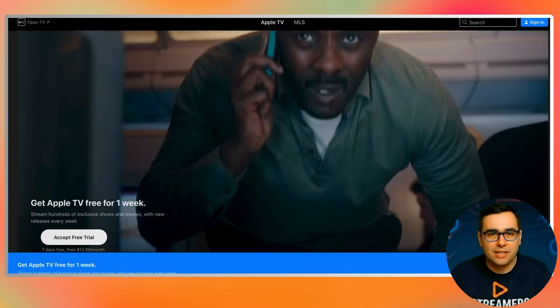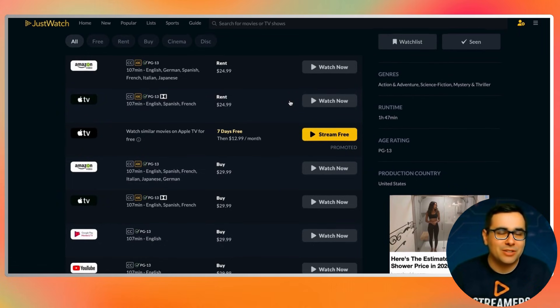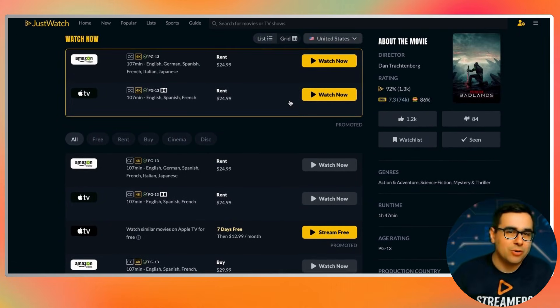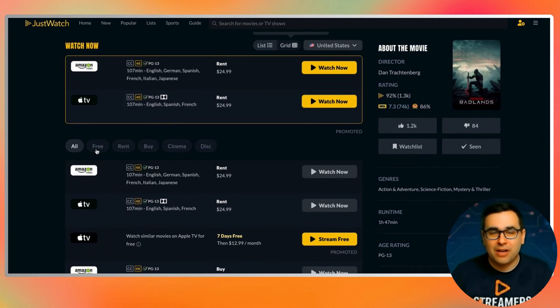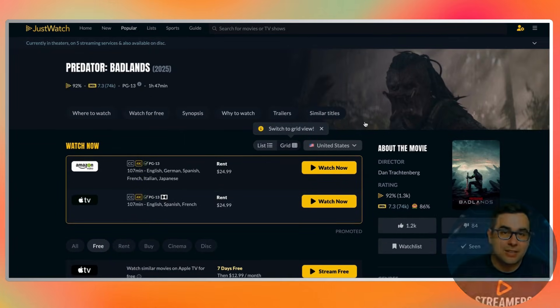That alone saves you time, but it also removes frustration because you're no longer chasing content across apps hoping to find it. Think about how you used to do this — open Netflix first, then Prime Video, then maybe Google it, then still end up unsure. Now it's one search, one answer, and you're done. That's the real time saver here.